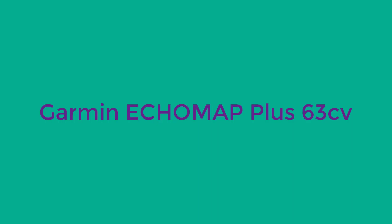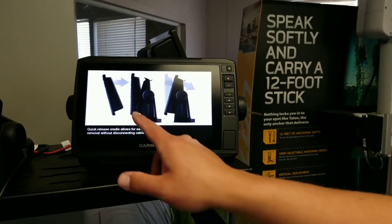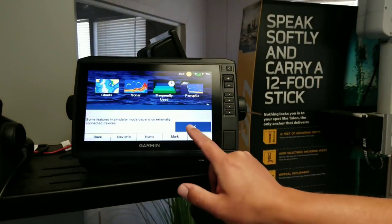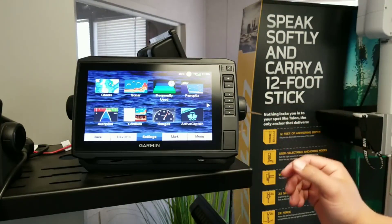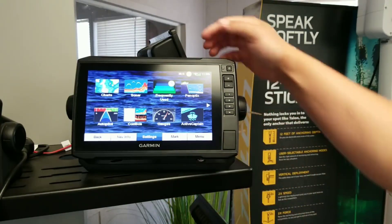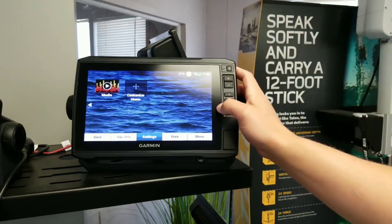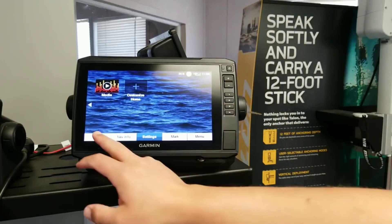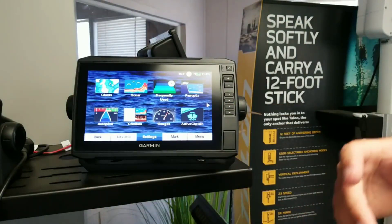Number two: Garmin Echomap Plus 63cv. The Echomap Plus 63cv is an excellent little 6.3-inch fish finder with a lot to offer anglers. For sonar, the Garmin 63cv comes with a 77/200 kHz transducer with built-in ClearVü, same as DownVü imaging. It is also capable of connecting to trolling motors with built-in transducers, with an adapter cable sold separately.